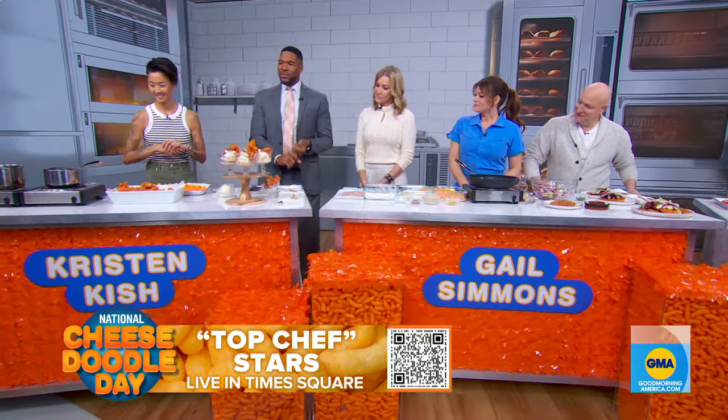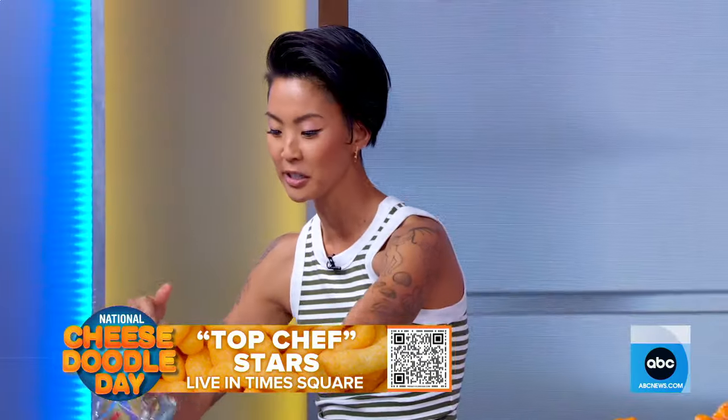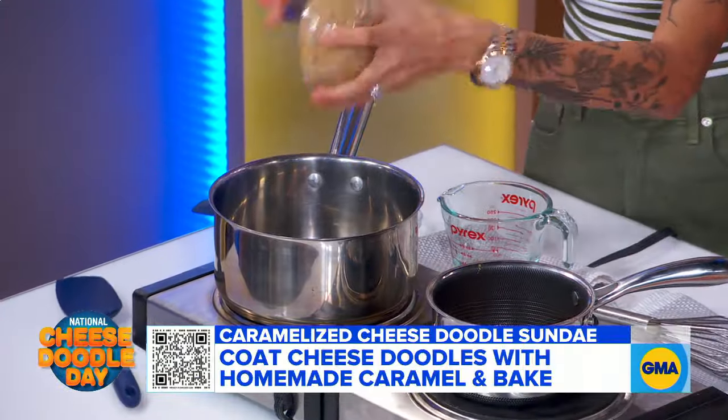This is an ice cream sundae with cheese doodles. In the same way that you think of caramel corn and cheddar popcorn in the same bag — if you grew up in the Midwest, in Michigan and Chicago, there's a place where you mix it up — I was like, why don't we just do that all in one bite? So you essentially just make a caramel: brown sugar, corn syrup, butter, and you boil that all together.